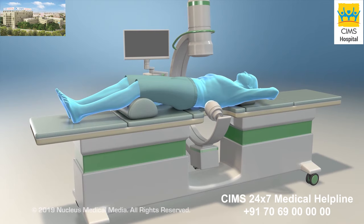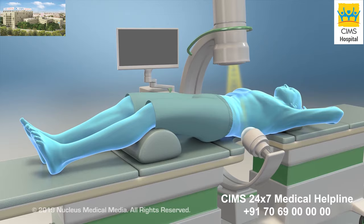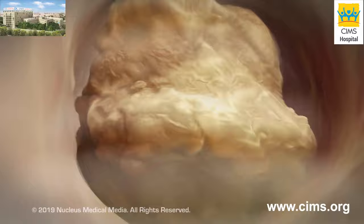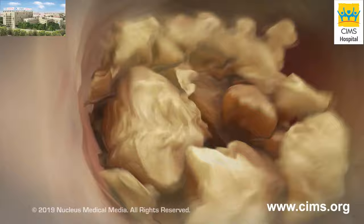Extracorporeal shockwave lithotripsy is a way to treat kidney stones without having surgery that cuts into your skin. To begin, the exact location of the stone will be found using an x-ray or ultrasound device. Then the machine will aim shockwaves at the kidney stone. Shockwaves are high-energy sound waves that will break up the stone into tiny pieces.